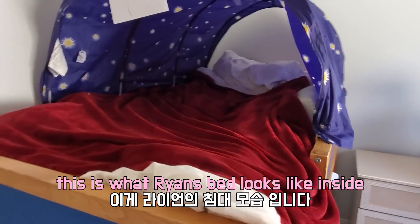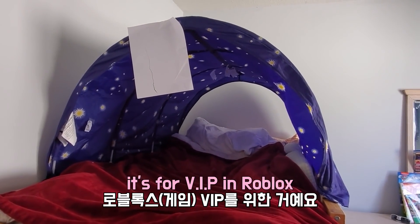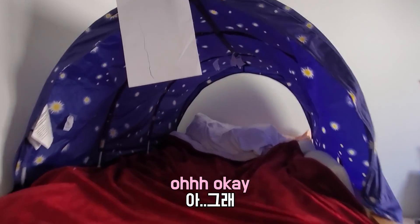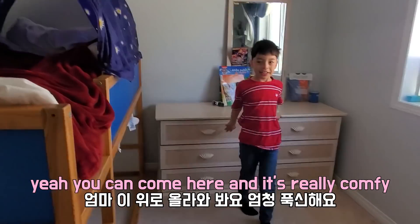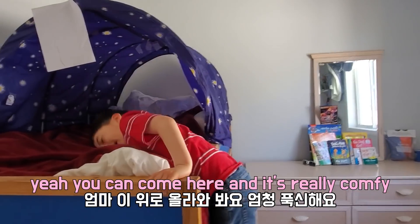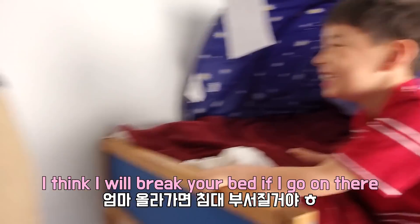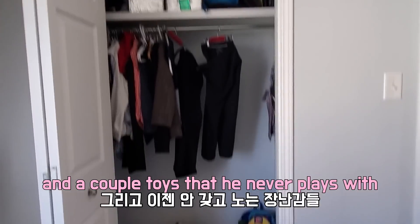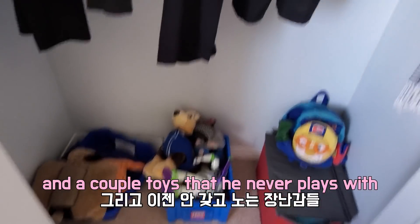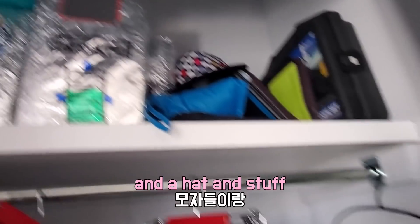This is what Ryan's bed looks like inside. He put up a little paper thing — it's for VIP and like robots — and he put up those little paper things too. Is your bed comfy? Yeah, it's very comfy. So here's Ryan's closet — nothing much in there, just some clothes and a couple toys that he never plays with. There's his little robot suit and some hats and stuff.